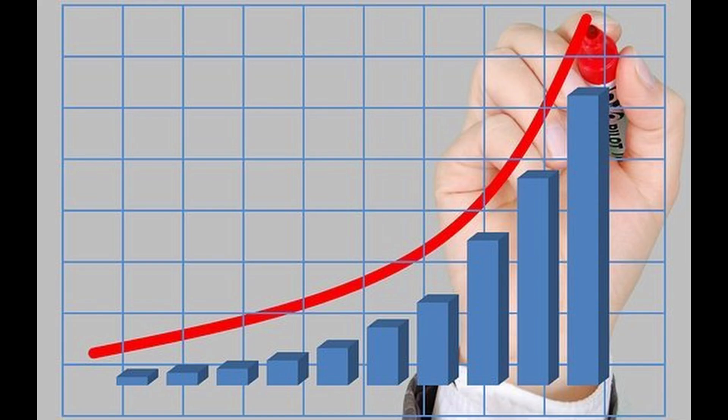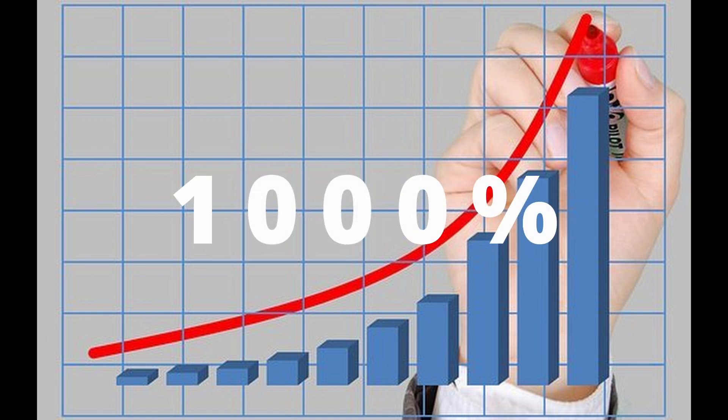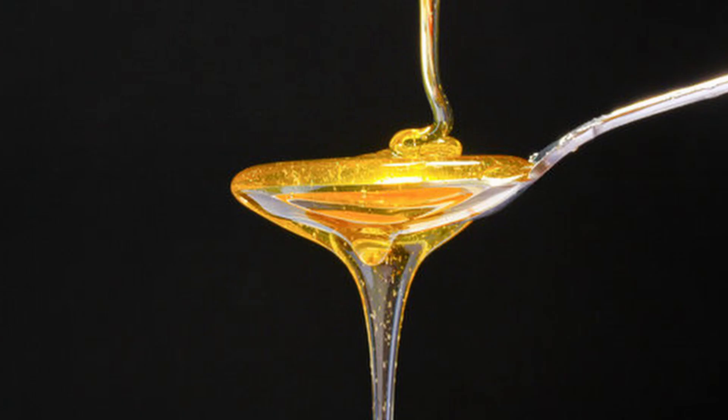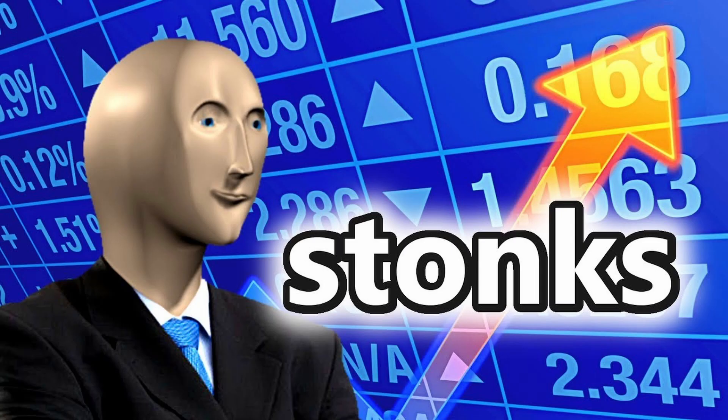Between 1970 and 1990, high-fructose corn syrup consumption increased 1,000% in the United States. Because the prices of staples like corn remained so low, the prices of high-fructose corn syrup were lower as well, bringing down the overall cost of production for processed foods and allowing companies to make more money and consumers to save money.